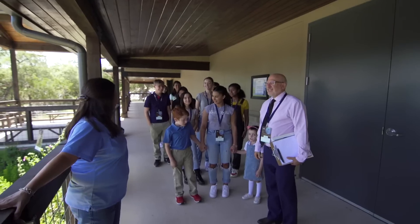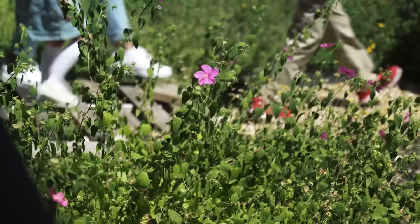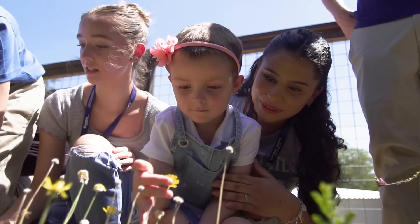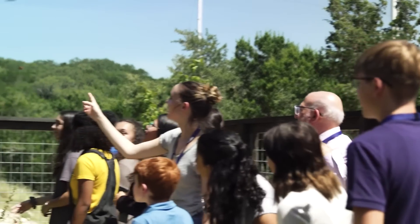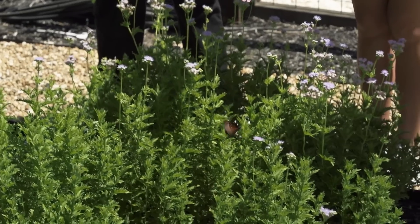Hi guys, welcome to our native garden today. So all these plants that we see here are drought-tolerant. Can everybody find any of these? Over there too? Yeah.